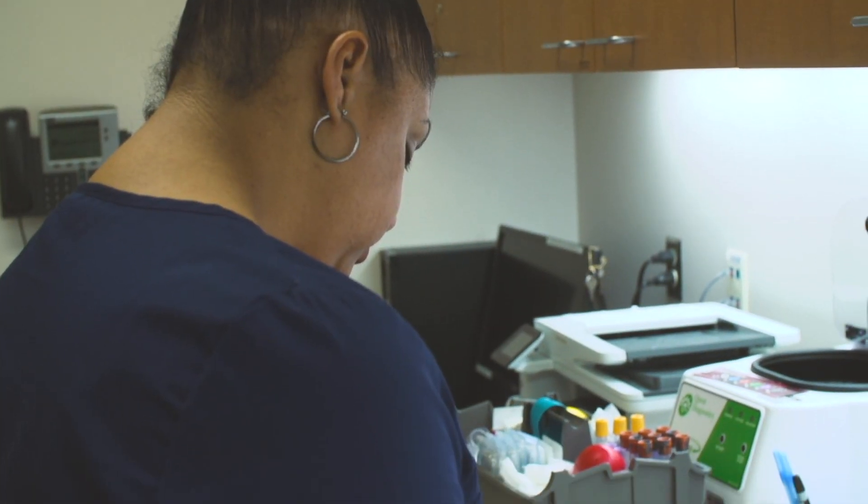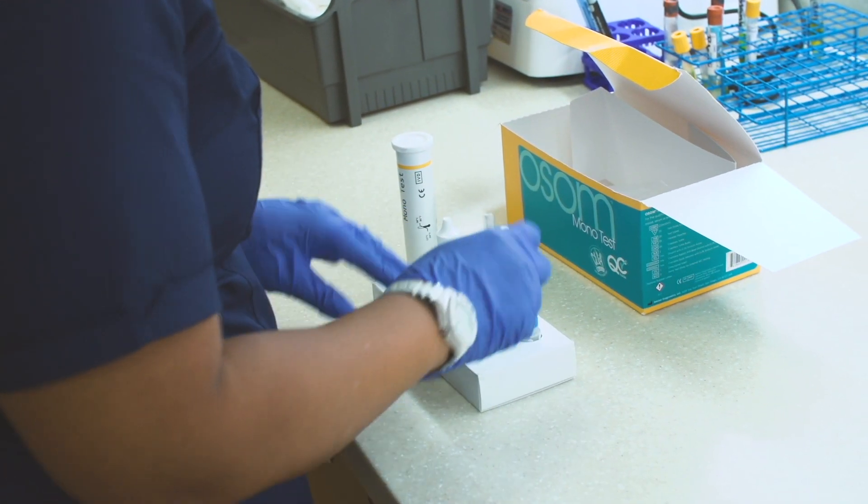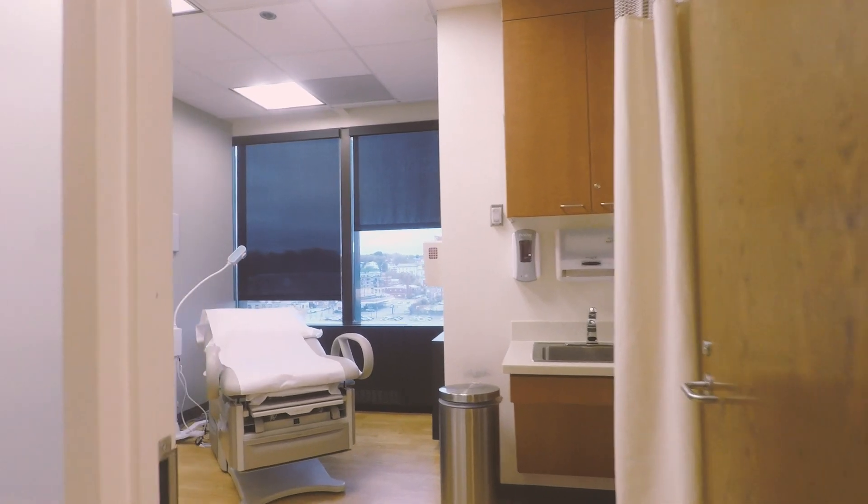We do have an on-site lab, so we're able to draw a number of lab specimens. We can also do some testing in-house to check for strep tests and other types of infections as well. We also have an active health lifestyle coach who can provide one-on-one health coaching for state employees and their family members in certain health plans.